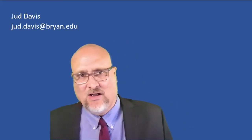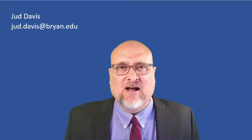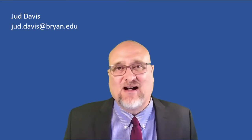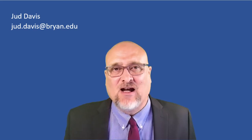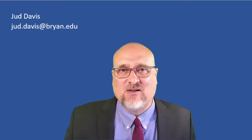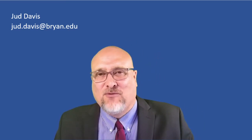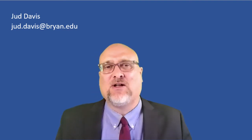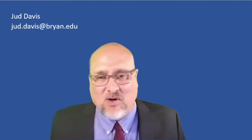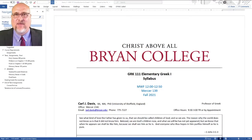Welcome to GRK111, Elementary Greek 1. I am very excited about our class together. I remember what it was like 39 years ago, sitting exactly where you're sitting and about to learn my first ancient language. We're going to have a good time together. I wanted to take a minute to go over the syllabus.